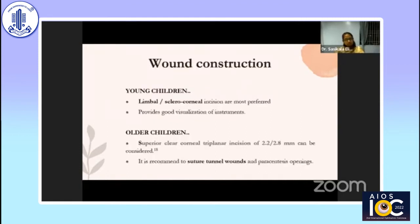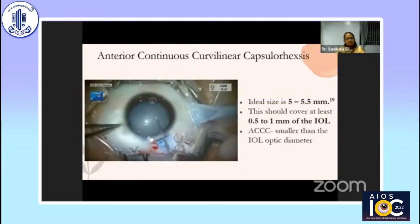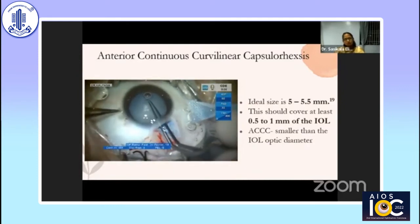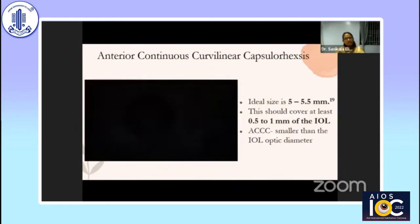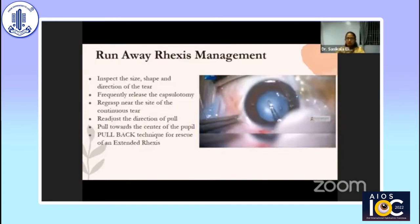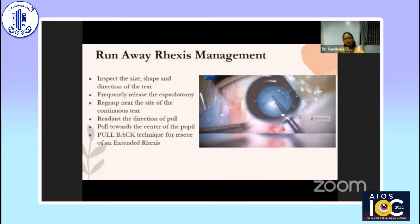For surgical tips: in younger children, limbal or sclero-corneal incisions are preferred as they provide good visualization for instrumentation. In older children, superior clear corneal triplanar incision can be considered. It is recommended to suture wounds whenever there is wound leak, and even paracentesis openings should be sutured. For anterior capsulorrhexis in white cataracts with no red glow, trypan blue can be used. The ideal size for capsulorhexis is 5.5 mm — it should cover 0.5 to 1 mm of the IOL and be smaller than the IOL optic diameter. To rescue an extending rhexis, regrasp near the tearing edge, adjust direction of pull, and use a pullback technique.